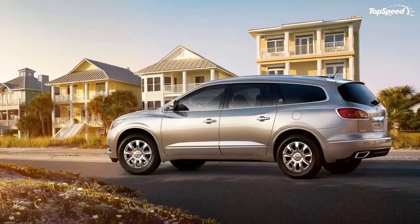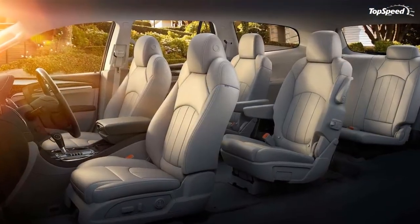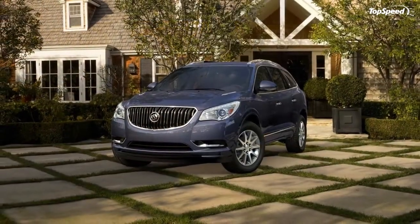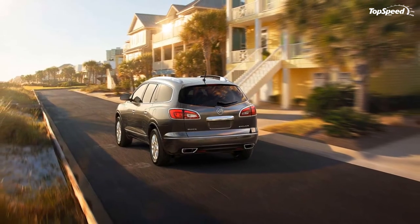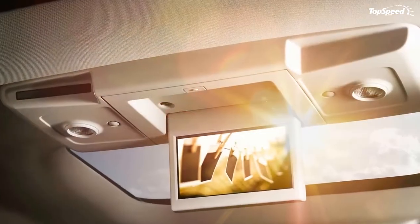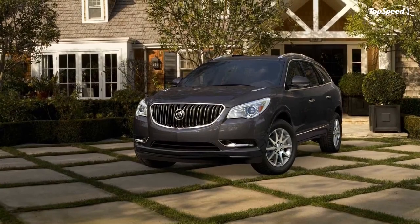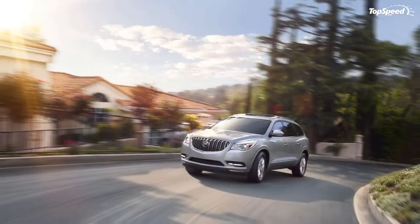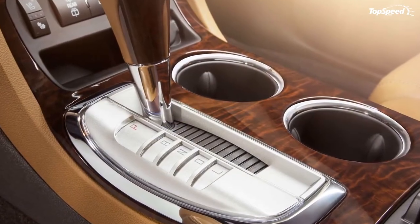Acura MDX: The MDX offers similar levels of van-replacing cargo and safety amenities, including optional AWD. However, the MDX is a much smaller vehicle, with a wheelbase nearly eight inches shorter than the Buick's, and a rear seat that is big enough for small kids only. While the MDX is arguably nicer up front, it also comes in at higher prices than the Buick — up to $56,000 for the top Acura family crossover.